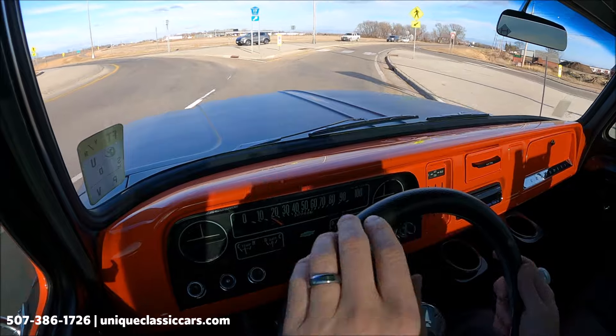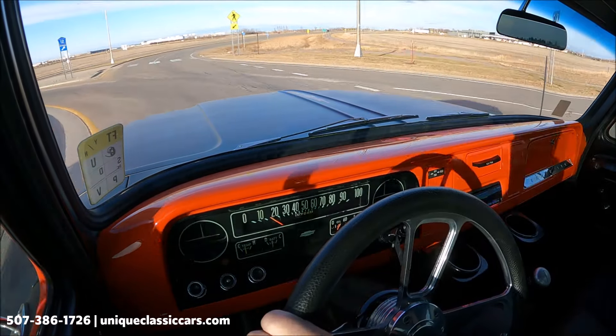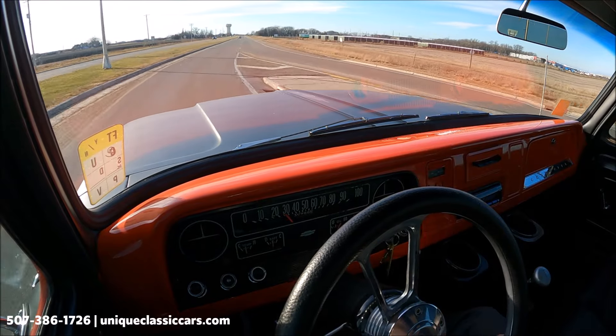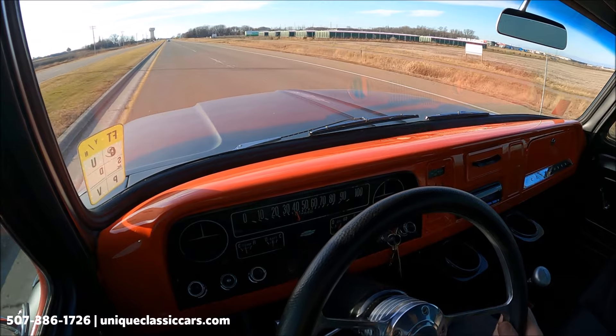Customized with this orange and black — if you're a fan of Harley, it fits pretty good. Orange and black go great together. Nice braking, and we have some built-in cup holders on the dash.